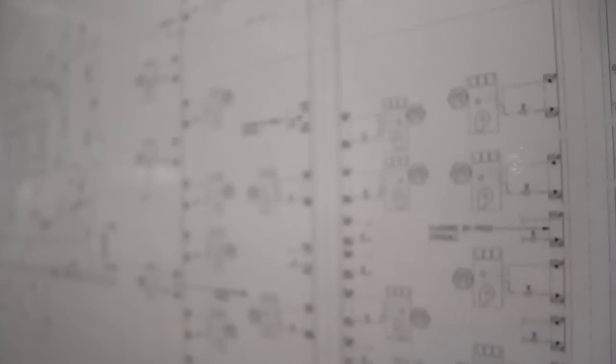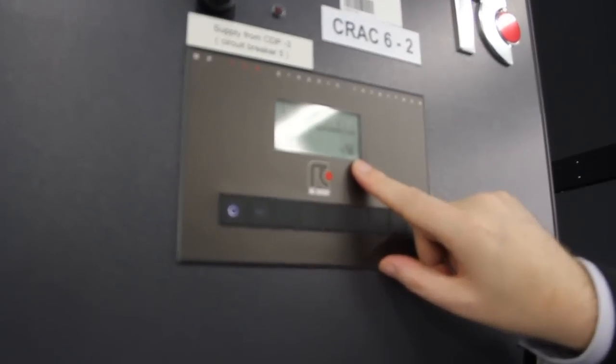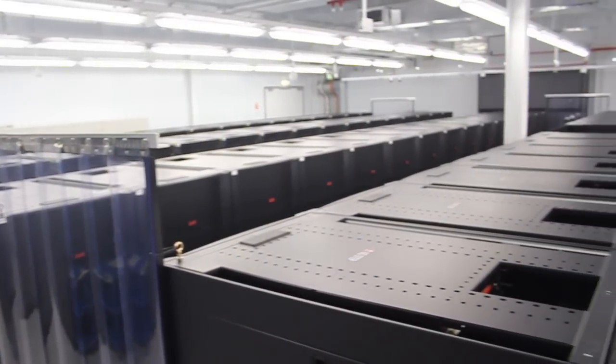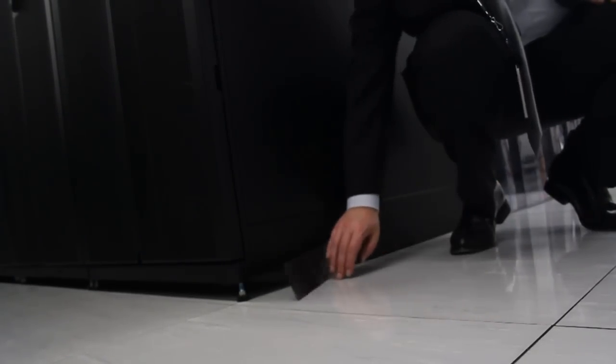A lot of time is spent on managing the raised floor. We do everything we can to ensure that cold air is delivered only to the front of the racks and to stop recirculation. You can see the curtains we've installed at the end of the aisle and that all of the blanking plates are installed. We've even put magnetic strips at the bottom of the rack to ensure as much cold air as possible is delivered to the front of the servers.